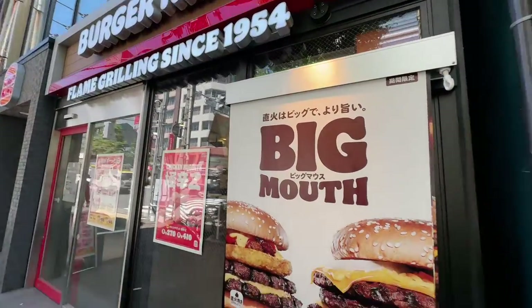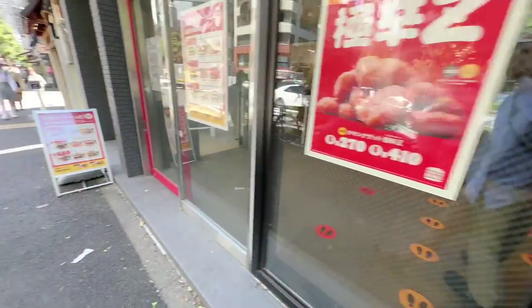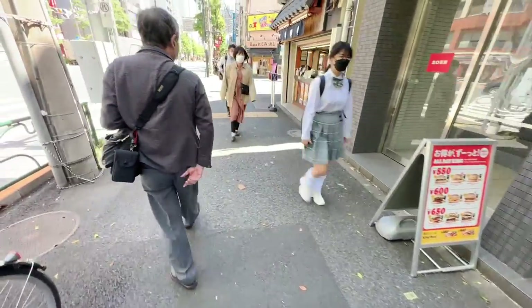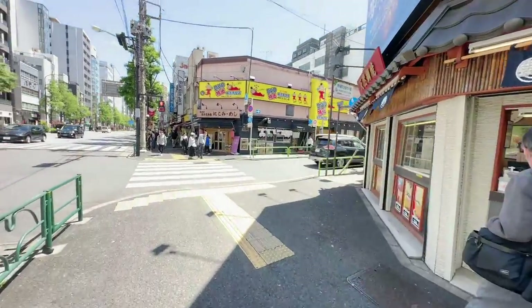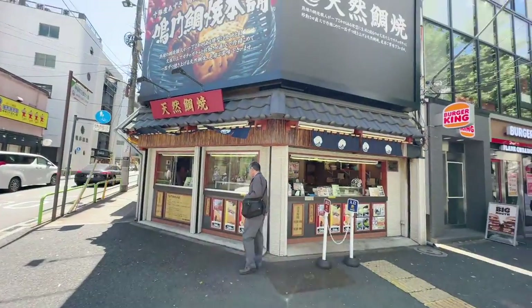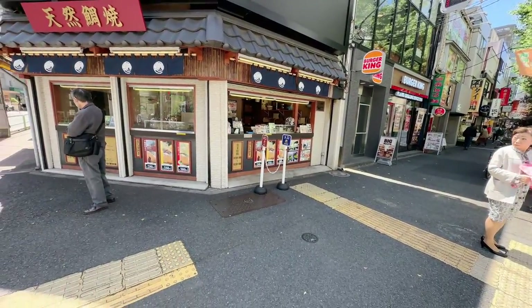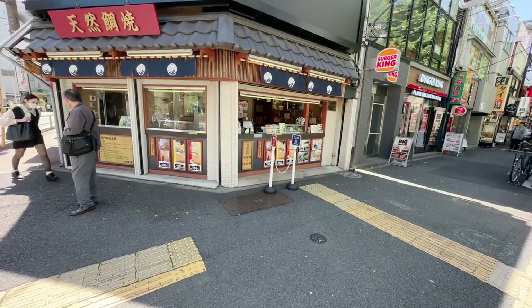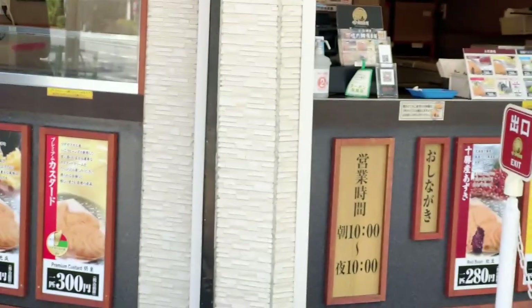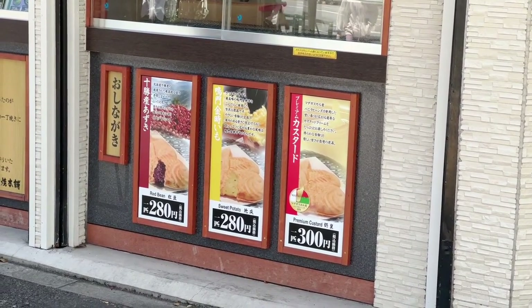I haven't seen a Burger King around in a while — is that a double whopper with a hash brown? I don't know if you came all the way to Japan to eat that. I'm hoping these live streams have value so you don't eat at McDonald's or Domino's. This is taiyaki — amazing street food shaped like a fish called tai. The prices are very reasonable, about two dollars fifty. They have anko red bean paste, sweet potato, and premium custard.